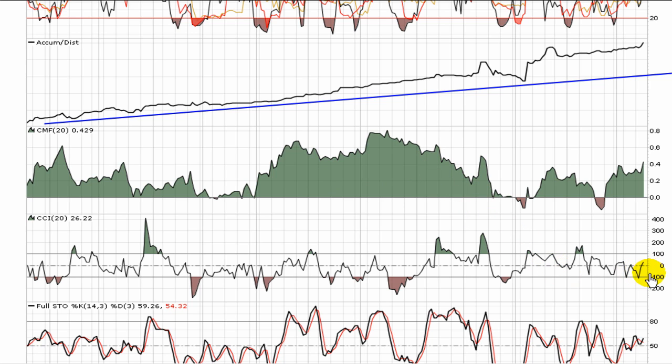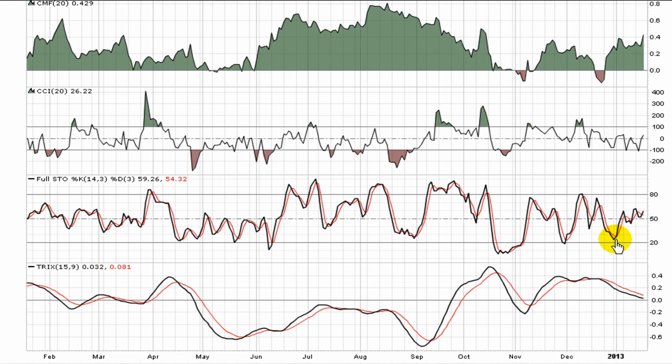CCI is floating right around the middle, registering just above zero. Technically the buy point comes on the break of 100 for the CCI. The Full Stochastic is a gauge of momentum — holding over top of 50 is bullish, and over top of 80 indicates very strong momentum. It's registering right around 60 now, so the bulls have apparently taken a little bit of control of momentum at this point.